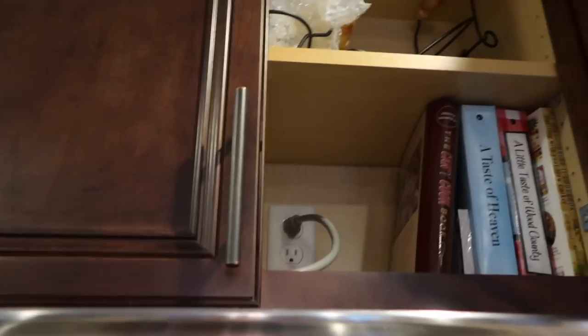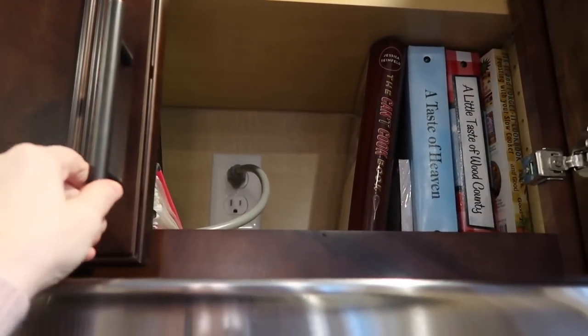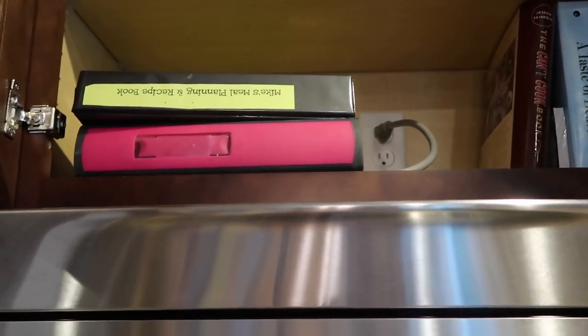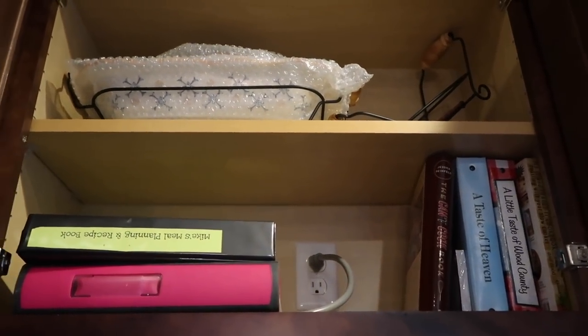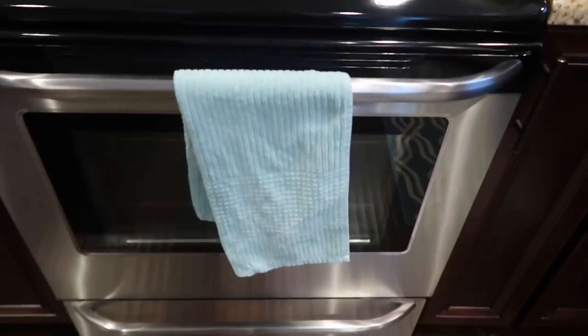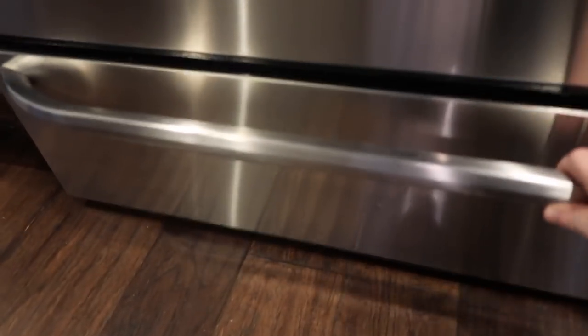Up here we don't use this cupboard very often — we just have some cookbooks, though let's be honest, most of the recipes we pull are online. We have some recipe books I put together and a serving dish from a very special aunt who gave it to us on our wedding. We don't keep anything in our oven.